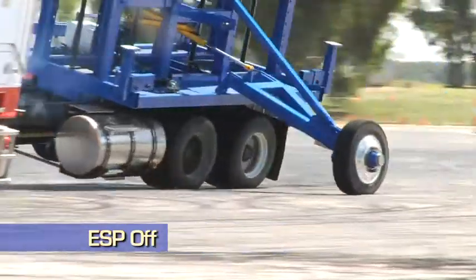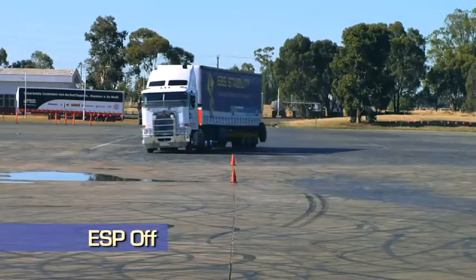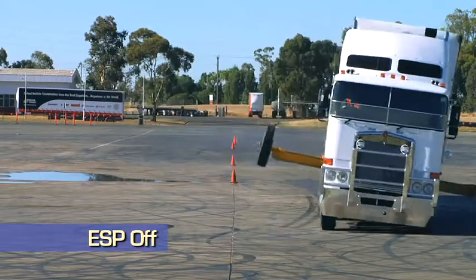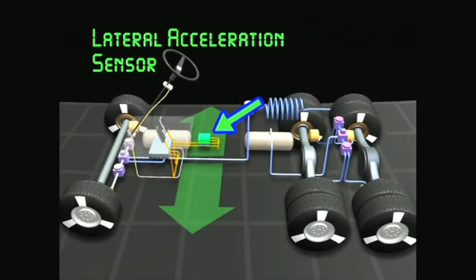Electronic stability program is definitely the most exciting part of our recent developments with our electronic systems. Electronic stability program provides the vehicle with the ability to detect if a rollover event is imminent. It uses extra sensors on the vehicle to detect the angular acceleration of the vehicle.